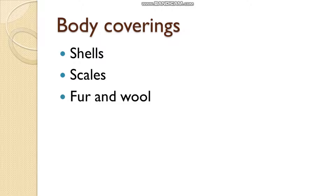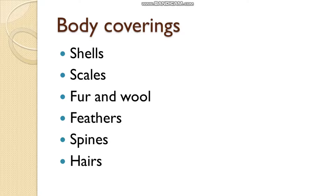Body coverings. What are the body coverings we generally find in animals? The first one is shells, which is a hard covering. Then scales, which we generally see in reptiles. Fur and wool, which we see in yak or polar bear. Feathers, which we see in birds. And the last one, spines and hairs, which we see in mammals. We will discuss all these body coverings in this video one by one.